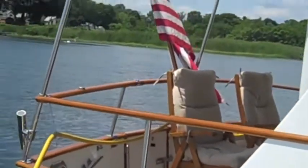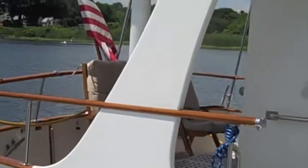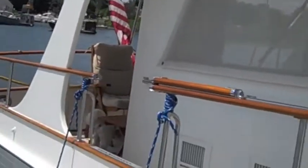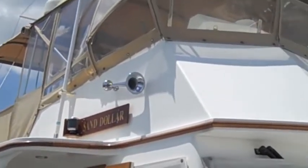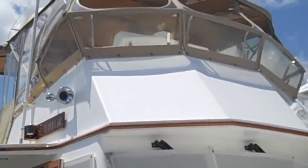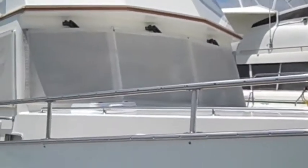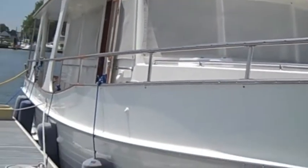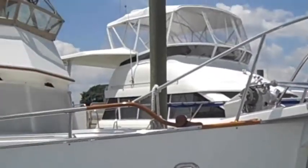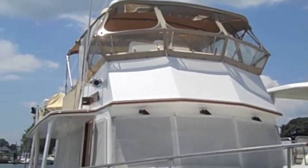Here we are on the dock alongside Sand Dollar, a Grand Banks 42 Heritage Europa, in beautiful mint condition, professionally maintained, with all new varnish this winter, and very actively and seriously for sale. Unfortunately, the owner has some health issues that are forcing the sale of the boat, and he wants it to go to a good home. So give us a call about Sand Dollar — we'd love to get you aboard.